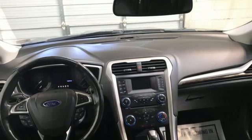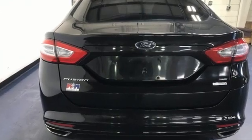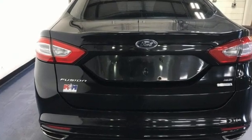Ford. If you've been waiting for the perfect time for a test drive, the time is now. Experience it today.